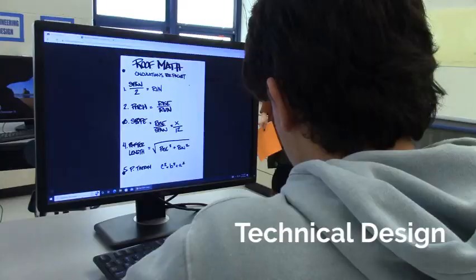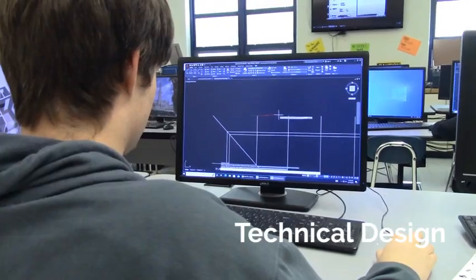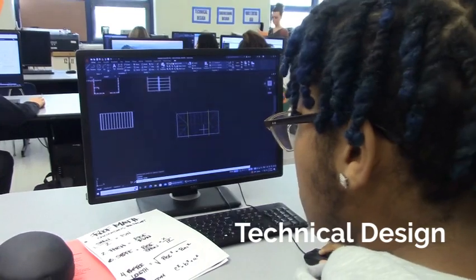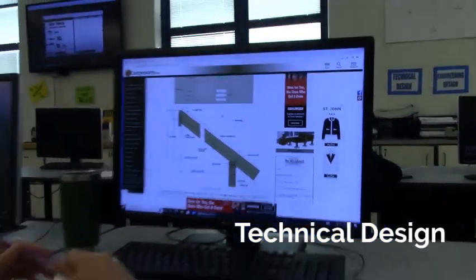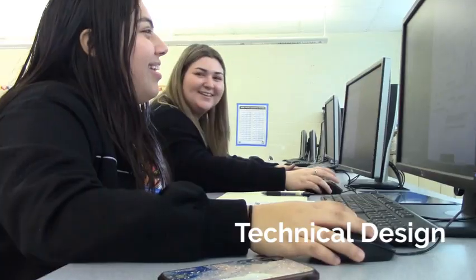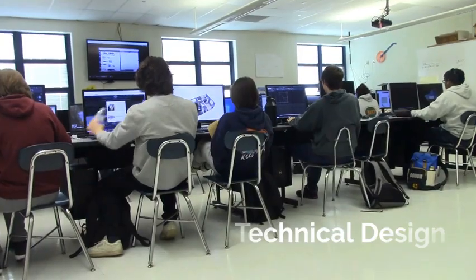Industry standard building codes from the National Electric Code, International Building Code, and ASME will be covered to prepare you for a rewarding career in this field. AutoCAD and SOLIDWORKS are the programs you will be using. This course is accredited by CCC, and the highest level counts as an art credit.